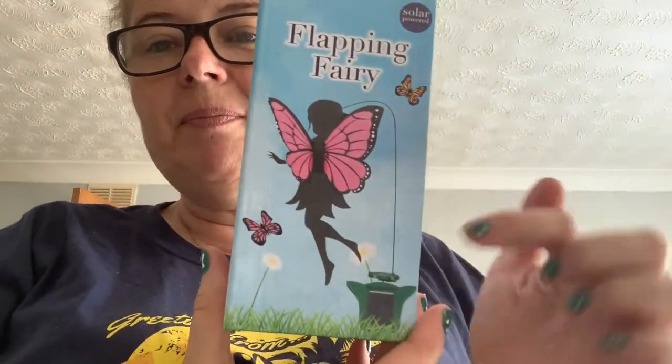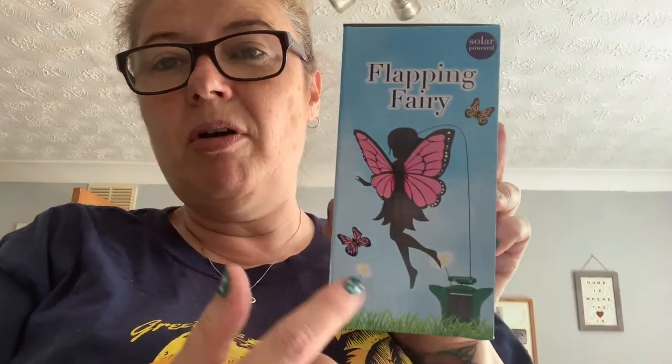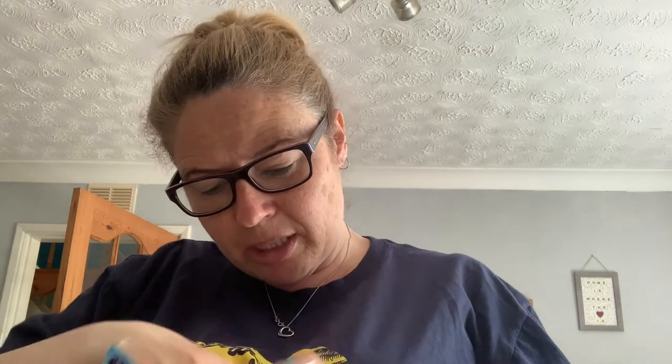I'll show you this next — a solar-powered flipping fairy. You stick the stake in the ground, switch it on, charge it up, and the fairy flickers. I've also got a butterfly one, and I'll show you both of these when they're up outside.